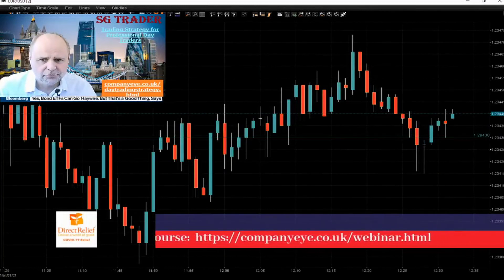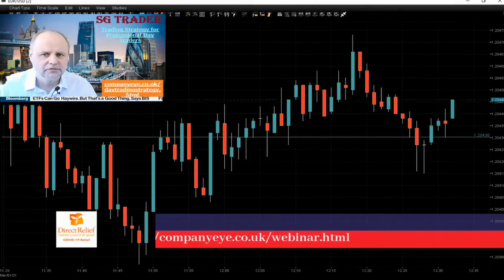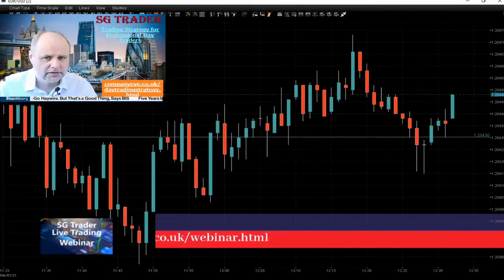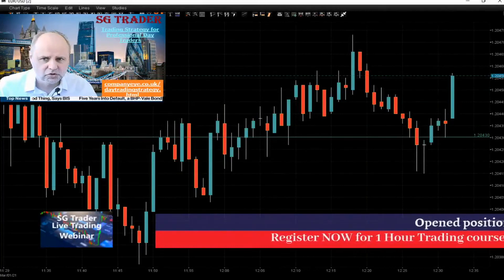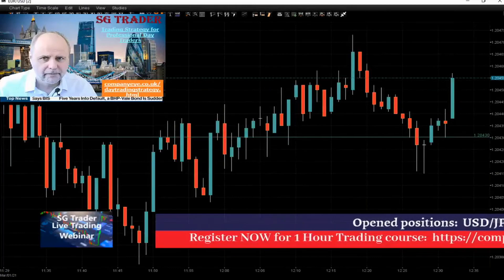All of you guys, if you follow this trade and if you know the strategy, you know what we're doing. And good luck. Hopefully we will get filled soon. Speak to you later.